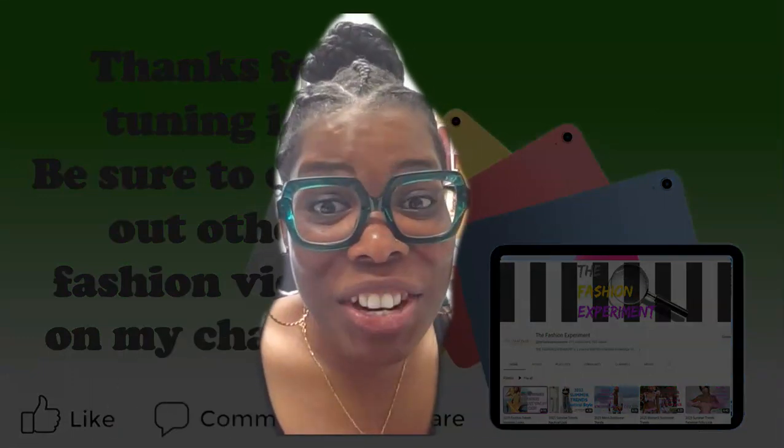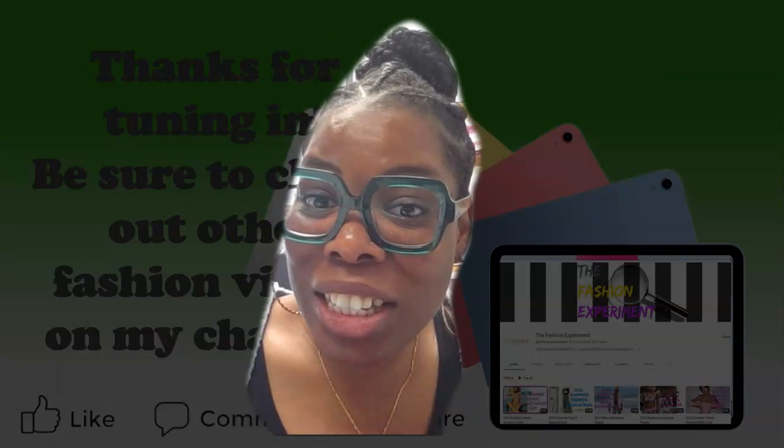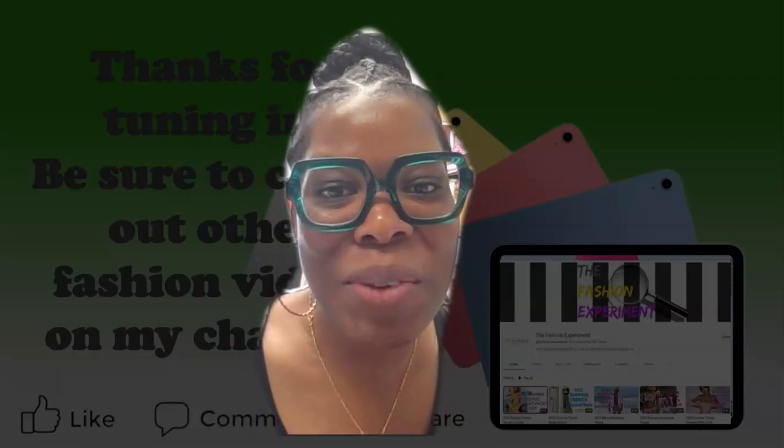This brings us to the end of the video. I hope you enjoyed it — make sure you stay tuned for more. See you next time, bye!